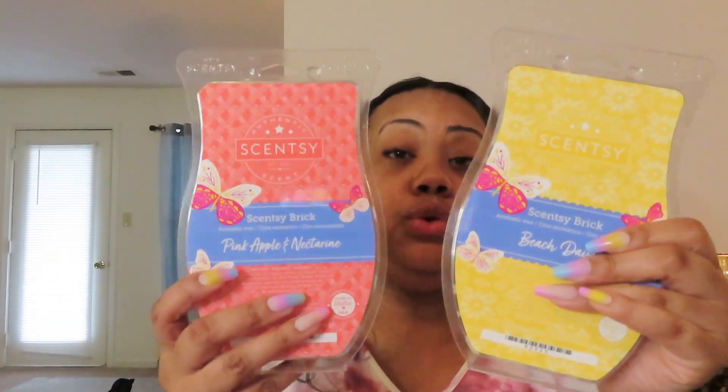That was my review on the five summer bricks — these will be coming out April 10th. My website is always down in the description of every video. You can get one for $24 or do the bundles for $24.40, which is a really good deal — saves you eight dollars right there. That'll be available April 10th.